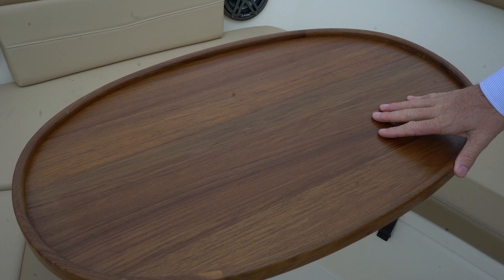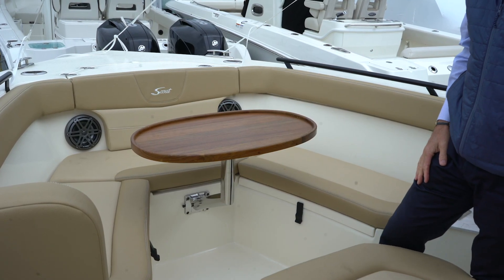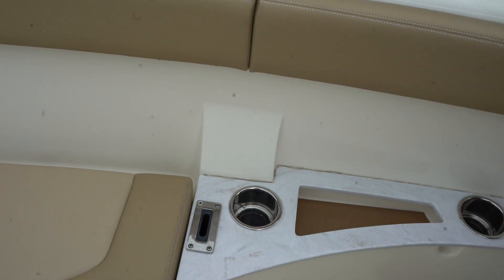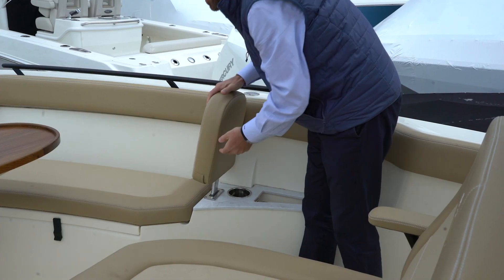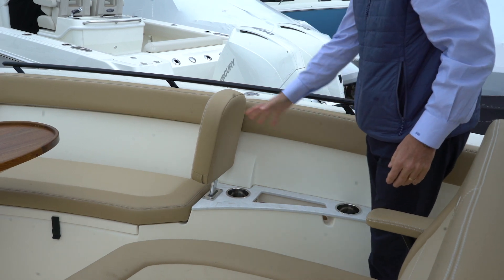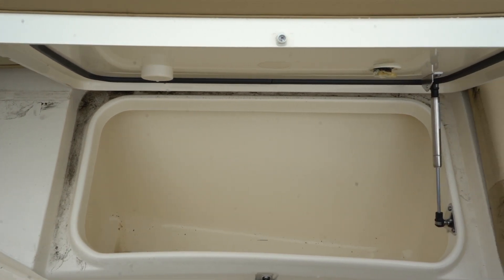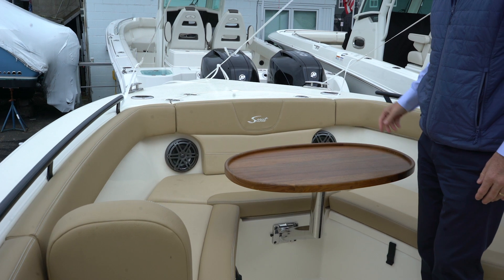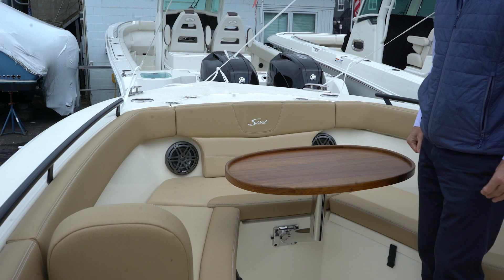I mentioned before the nice teak table — this table stores away in the head compartment. Also on the boat are these really nice removable backrests, so that you can remove them if you're going to be fishing, or keep them on for comfortable seating while running with passengers. It's a really nice finish on the boat. One of the last things is it has a dedicated locker for the anchor, and you can see obviously the nice mounted speakers for the Fusion stereo.